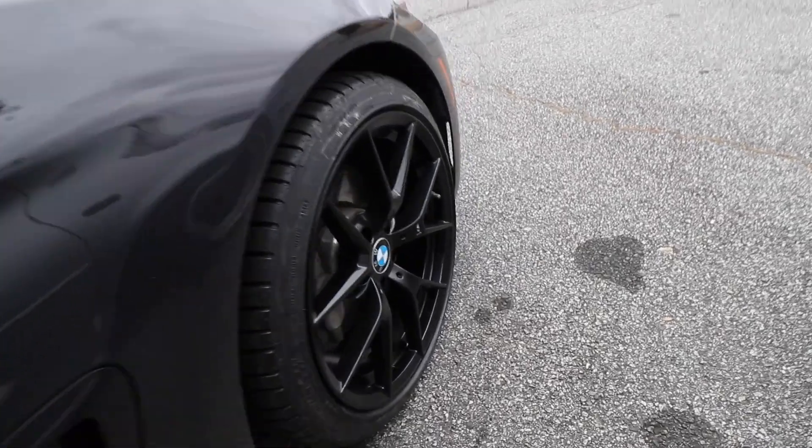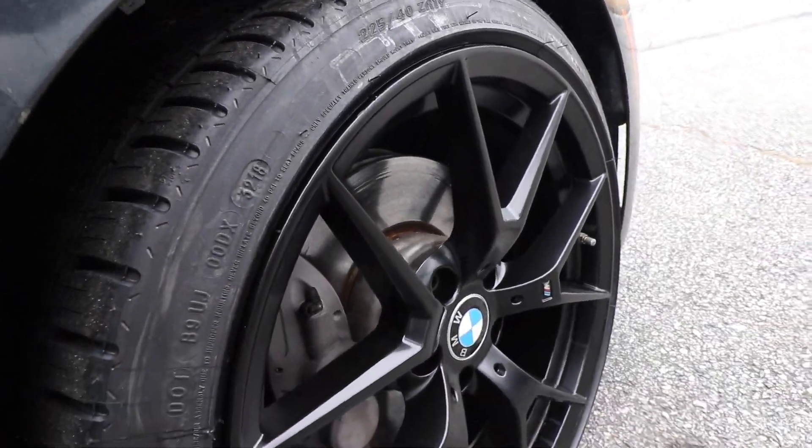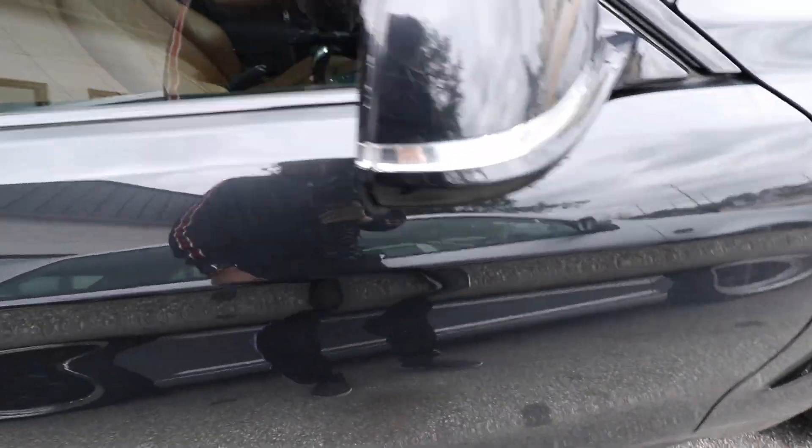We have 255/35/19 in the back and 225/40/19 in the front, which is the stock setup. Since this is my first time changing wheels on a car, I wanted to go with the safe setup. They said they'd be able to do mods on my steering wheel if I'm willing. Solo advertises itself as a purely German shop — they do Audis, BMWs, Mercedes, Porsches, Volkswagens and all that — which eases my mind knowing I now have a shop where I can bring both my Stinger and my Beamer.